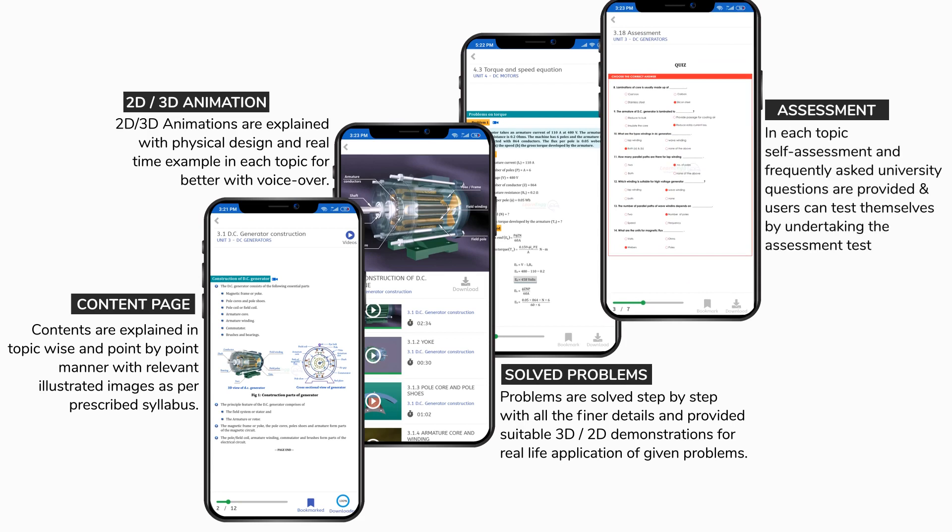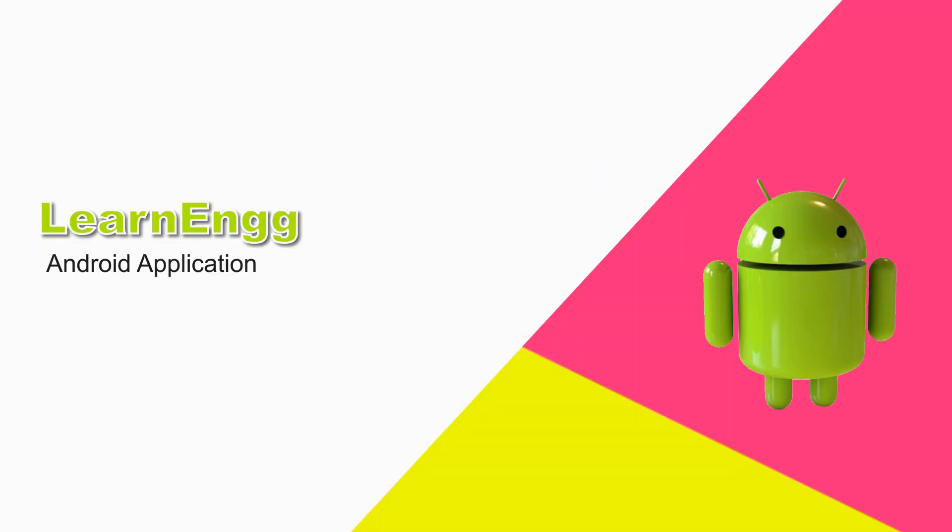In each topic, self-assessment and frequently asked university questions are provided, and users can test themselves by undertaking the assessment test.